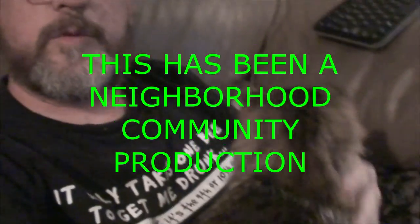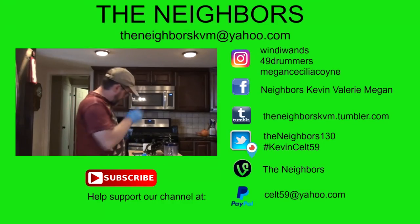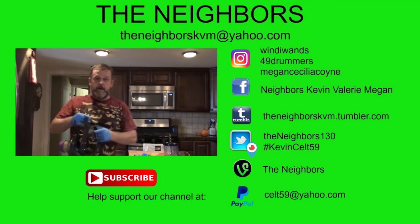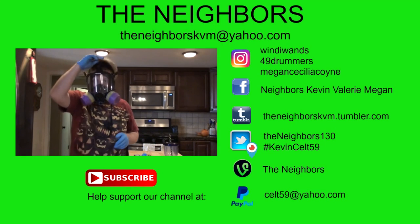Melissa C, where are you? We've been waiting for your information so we can send you your banner giveaway. If you like this video give us a thumbs up, a comment, and a like, and share it with all your friends and neighbors. We will see you tomorrow. Bye! Boomer says bye.